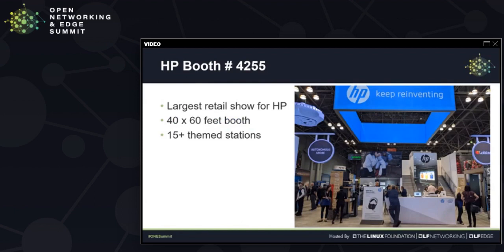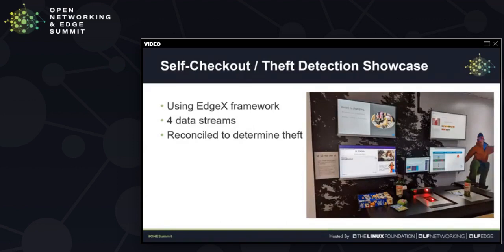For this past January 2020, within our large booth, we have over 15 theme stations covering product introductions, showcases of our partners, and also demonstrations of upcoming ideas and innovations. In one of these stations, we put together a self-checkout theft detection showcase by making use of the EdgeX framework and combining four data streams to reconcile events in order to determine theft.